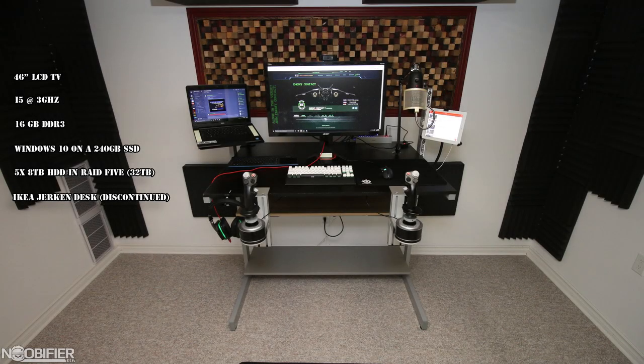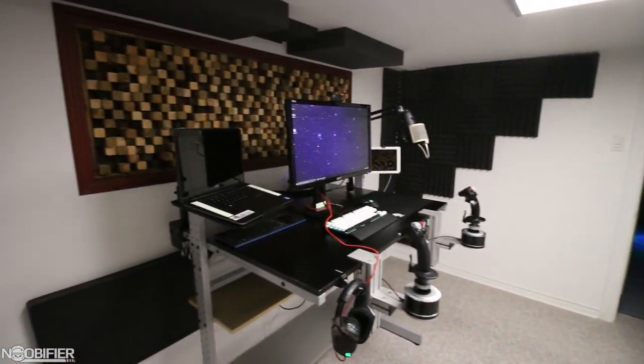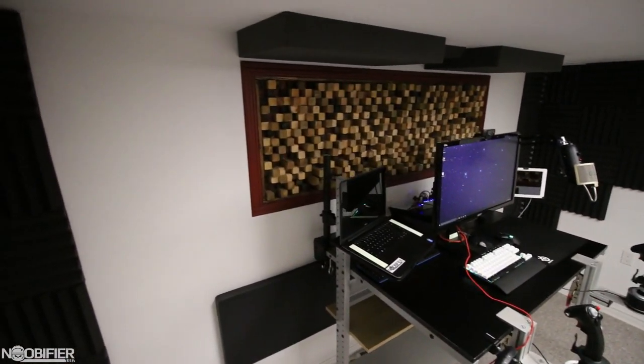The desk is a discontinued IKEA Jerkin, which I've converted to a stand-up desk, and obviously all of that is built around an isolated sound studio. I've also got a laptop and an iPad floating around just for watching the streams, and that's really about it.